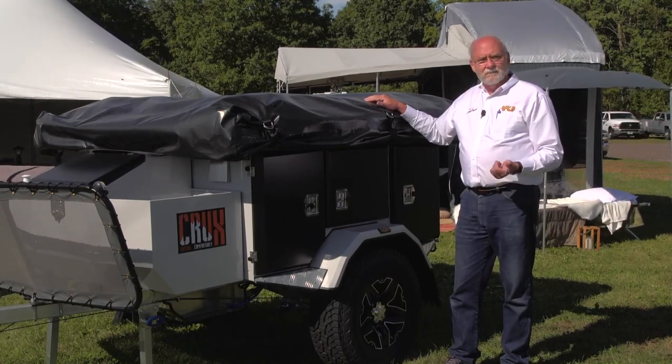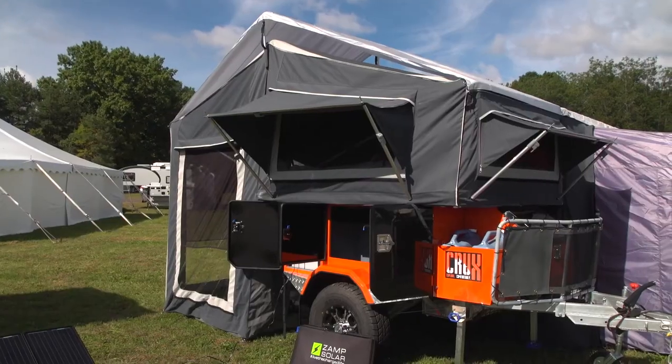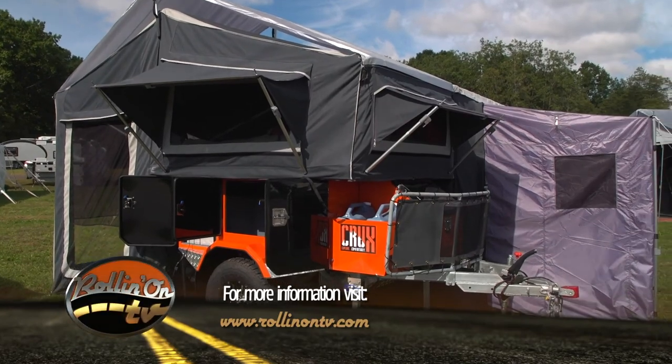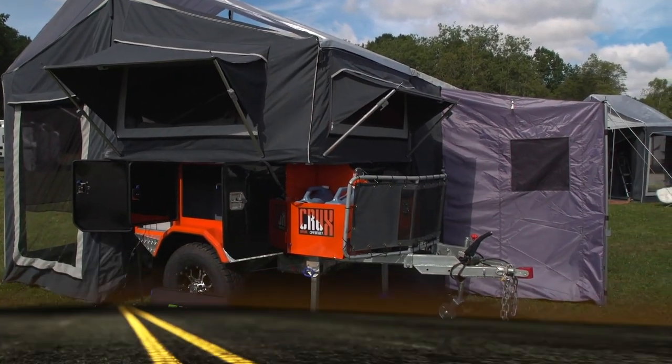It's a little different and it's meant to be. Well, as you can see, we weren't kidding when we said that when it comes to RV canvas extensions, things are popping out all over.